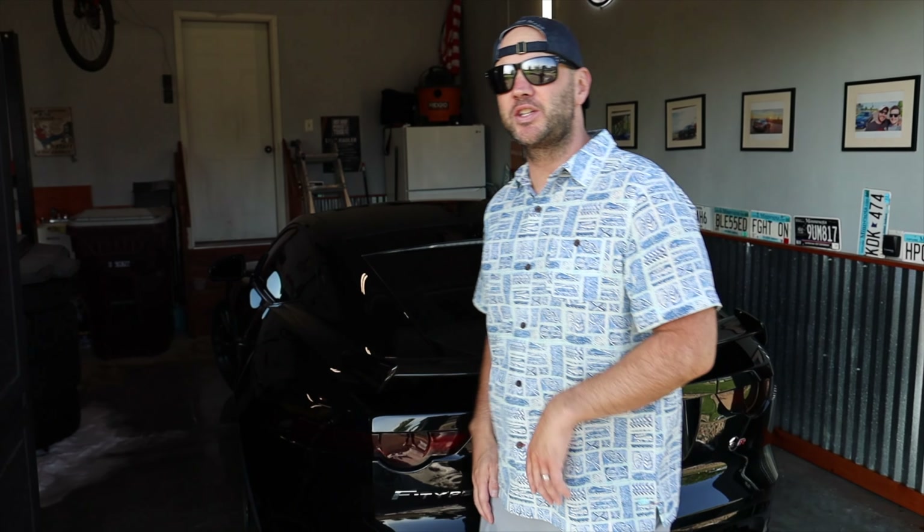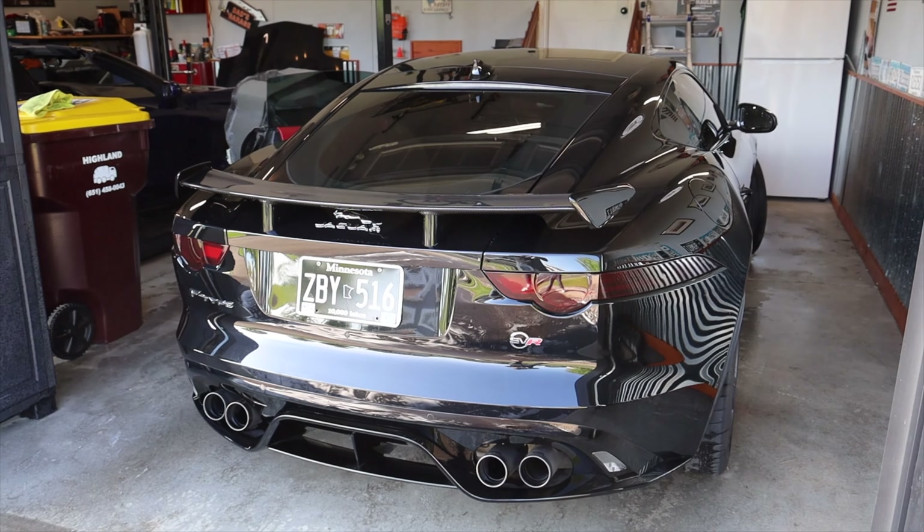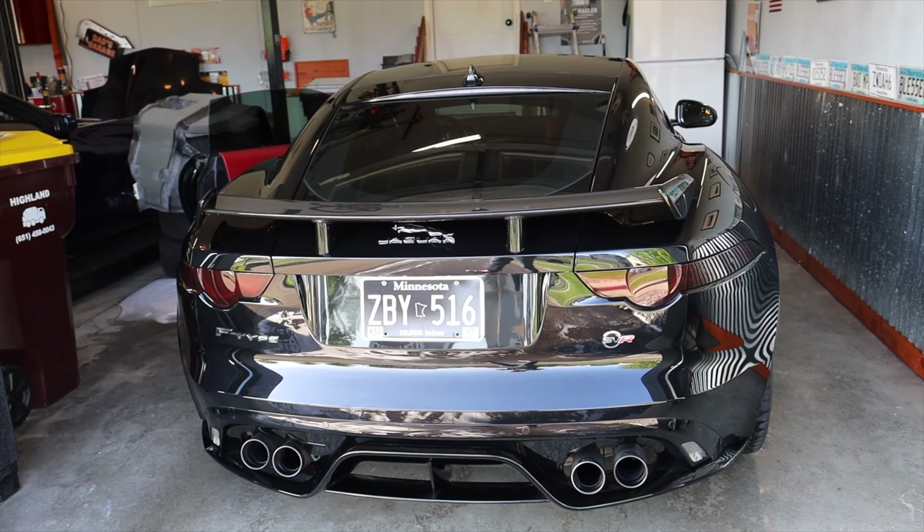I'm even willing to let go of the keys of the SVR because I'm probably going to be having way more fun in the C7. On the used market, these cars are actually very similar in price. Let's take a listen to this 575 horsepower 5 liter supercharged V8.